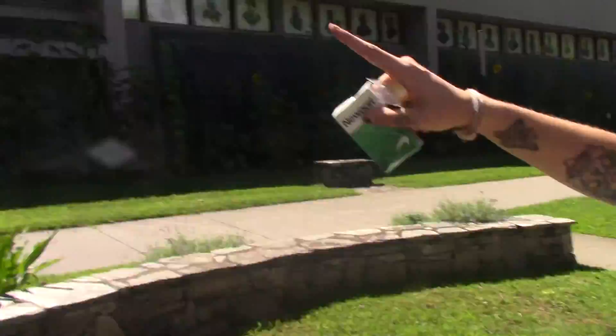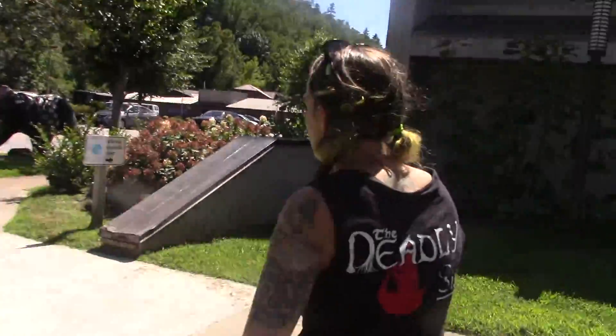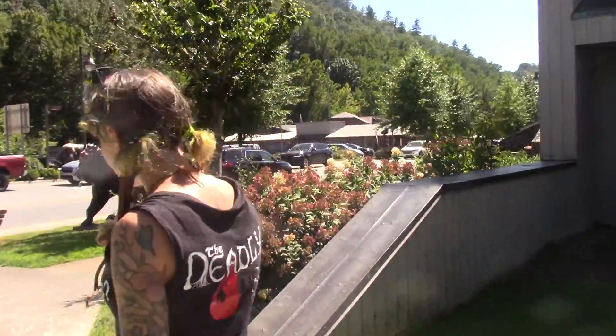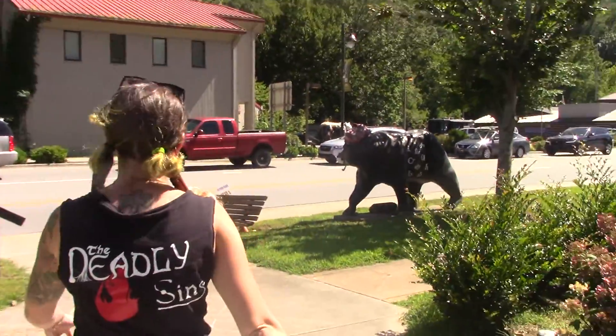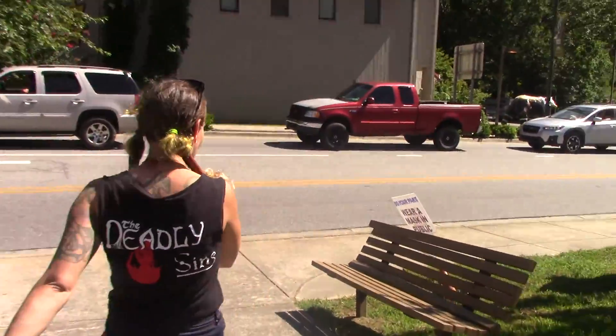Over here, which is pretty cool — all around Cherokee they have bears painted differently, and I believe each one has a little story with it.